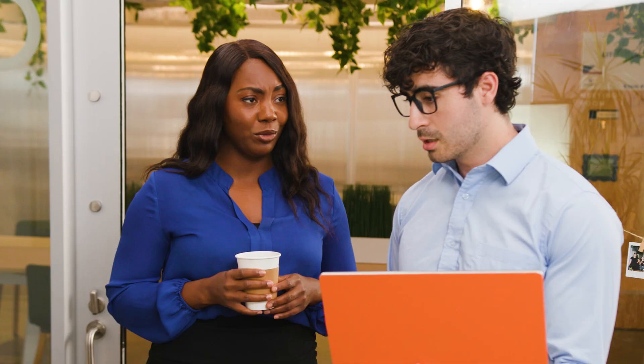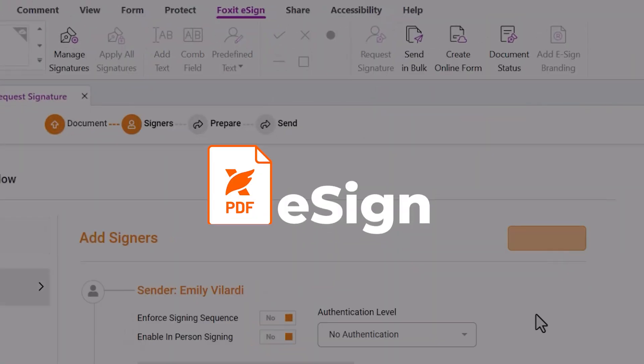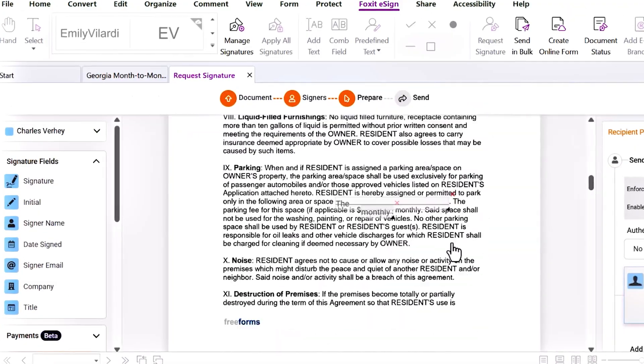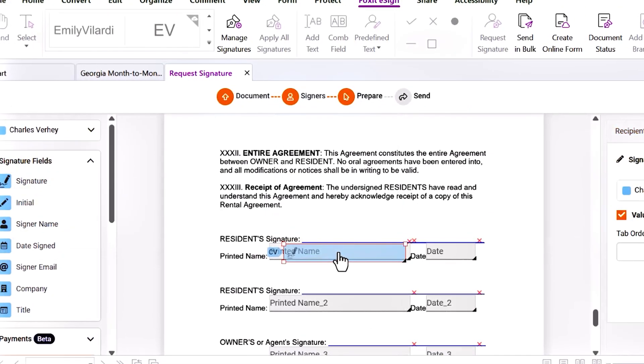There is no way you're gonna get all those approvals on time. We could if we were using Foxit. Foxit PDF Editor includes e-sign for sending, tracking, and managing signatures all in one place. I can create a template, add an approval workflow, and Foxit does the rest.